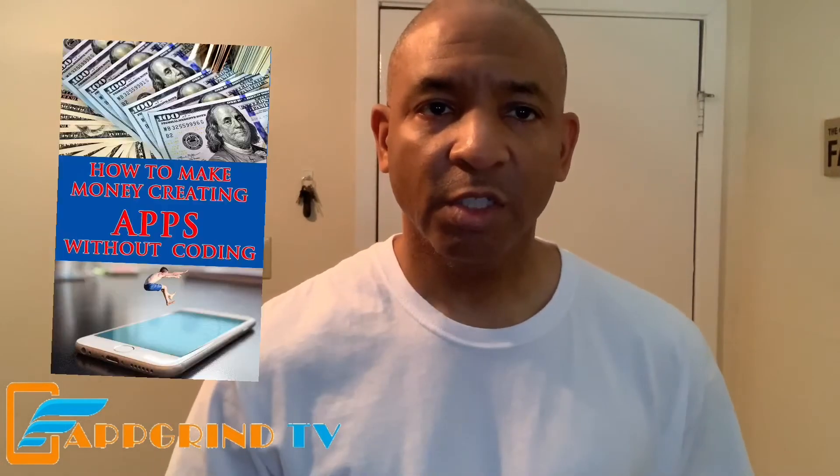Thank you for watching this video to the very end. Before I go — do you have an app idea but don't know how to get it made? I can show you how in my new ebook that you can get for free in the description below. It's called 'How to Make Money Creating Apps Without Coding.' If you want it in video form, click the link under the ebook for the online course with the same name. That costs $8.99 — and it's on sale right now, usually a higher price, so get it before the price goes up.